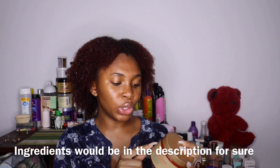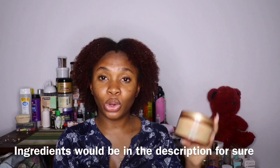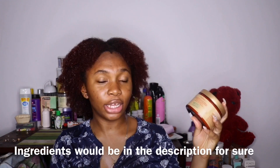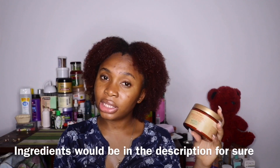If you need an intensive moisture treatment, I recommend you try this product. It has all natural ingredients — no sulfates, no parabens, no phthalates, no paraffin, no mineral oils, no synthetic fragrance, no DEA, no animal testing — 100% natural. It smells nice. It's actually not that affordable for me, it's quite pricey — I bought it for 5,000 Naira.